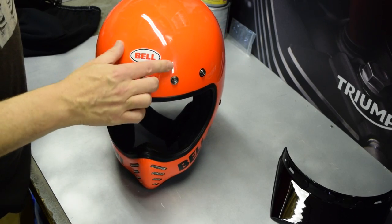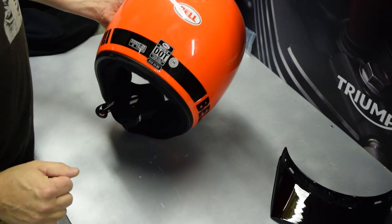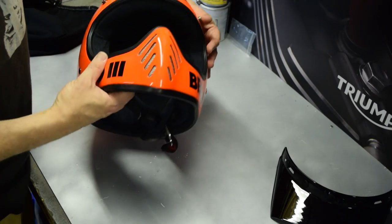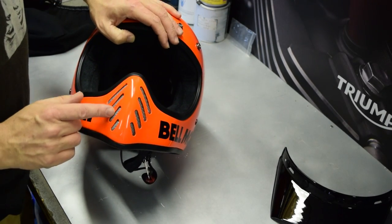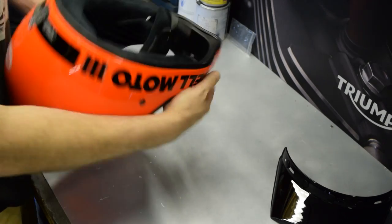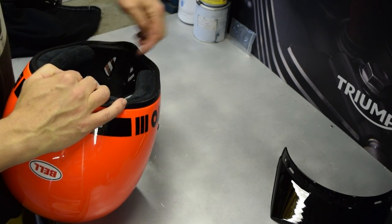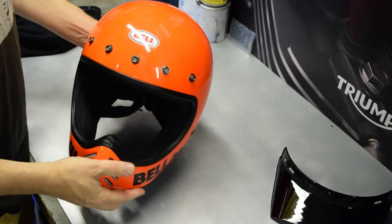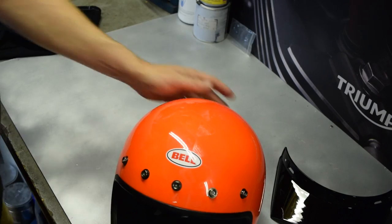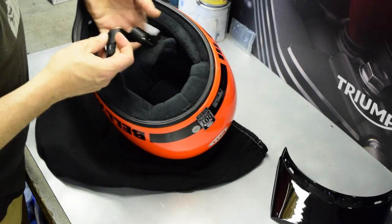I believe this is a production version. You've got the Bell sticker on the front — unlike on the Custom 500 where it's a sticker, this is actually lacquered into the paintwork, same as the Bell sticker on the back. You have the nice Bell Moto 3 logos along the side, and in the chin bar you've got eight diagonal vents with mesh behind. On the inside of the chin guard there are two big holes, so plenty of airflow — though as this is more like an open-face helmet, airflow is never going to be a problem.